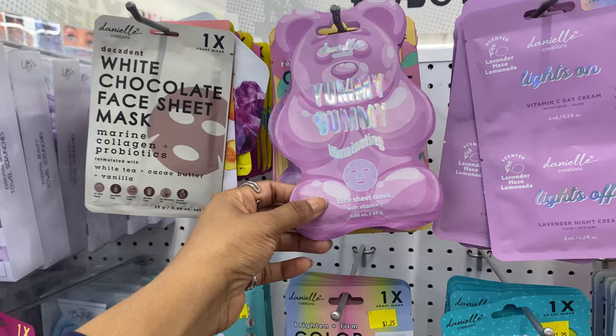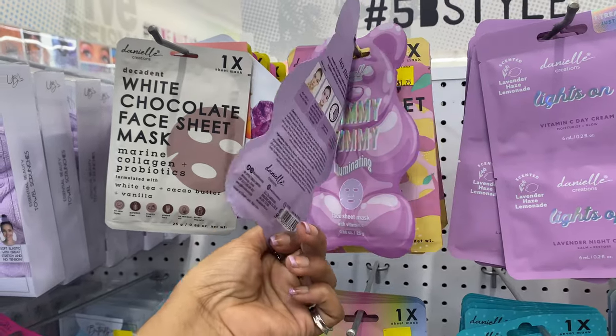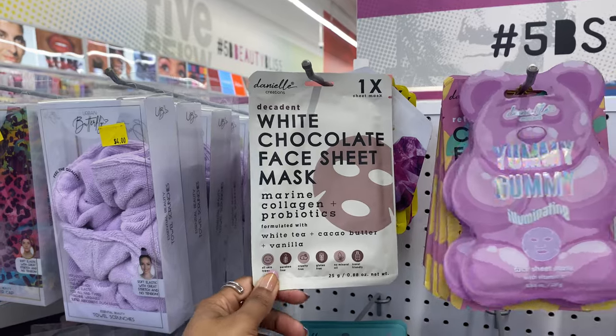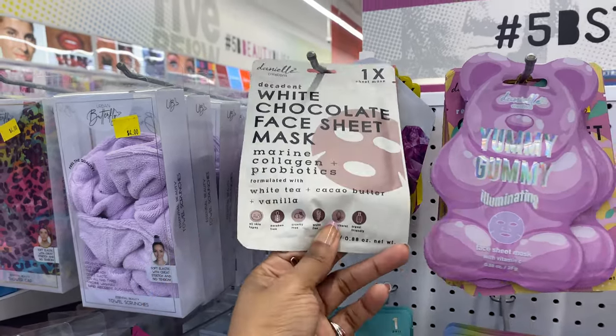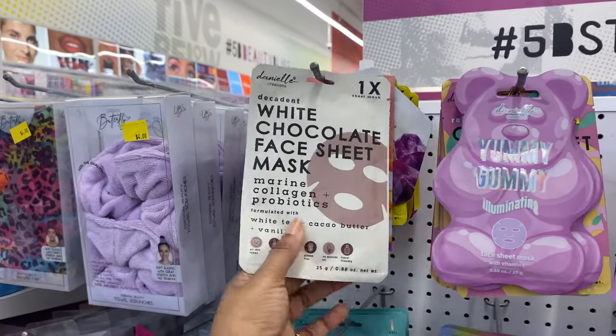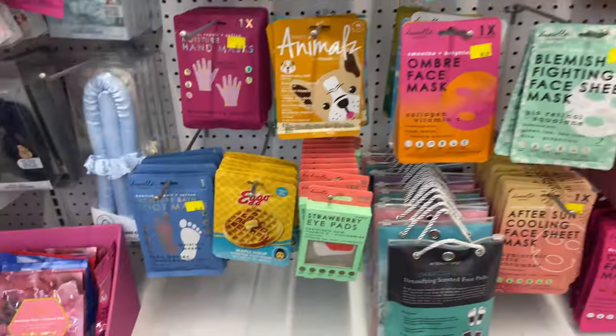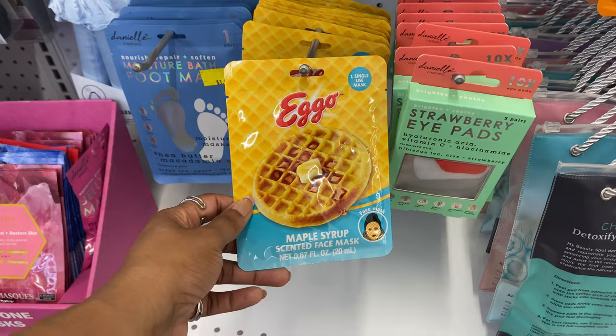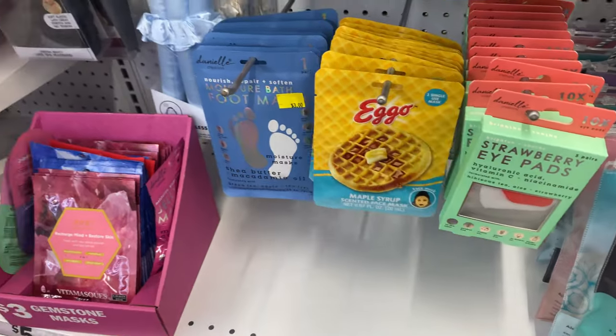This looks new - a yummy gummy illuminating face sheet mask. Also new is her decadent white chocolate face sheet mask with marine collagen plus probiotics. I don't think I've ever tried a face product with probiotics in it. And this cute one from Ago gives us a maple syrup scented face mask - how adorable.